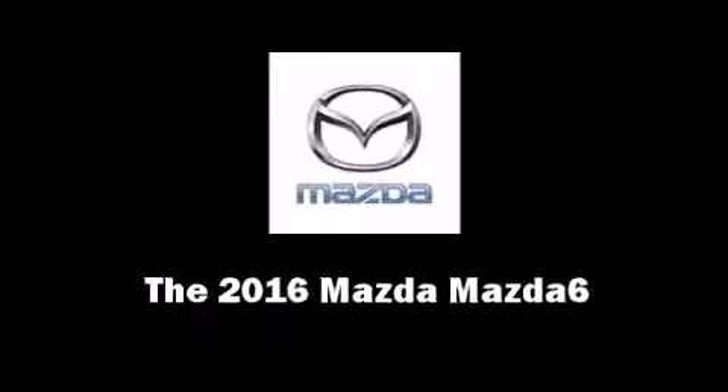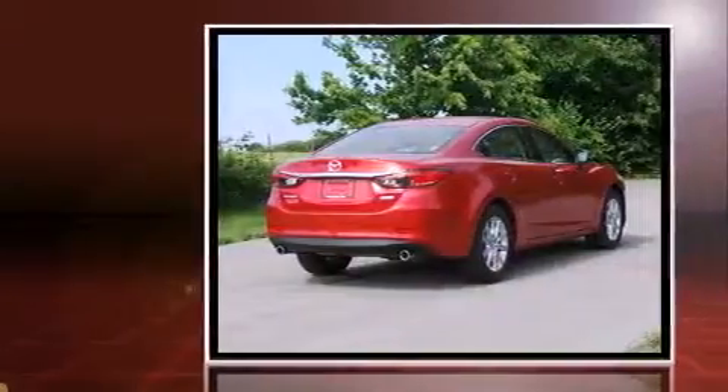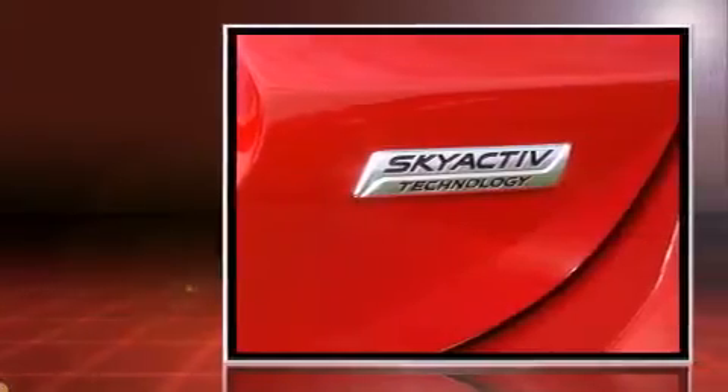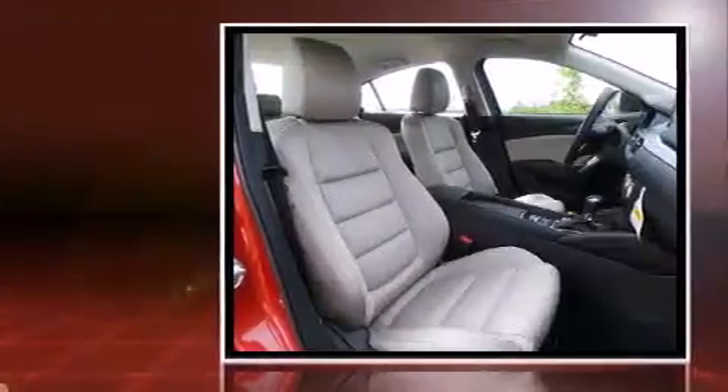The 2016 Mazda Mazda6. This four-door, five-passenger sedan is ready to drive off the showroom floor. It features an automatic transmission, front-wheel drive, and a 2.5-liter four-cylinder engine.